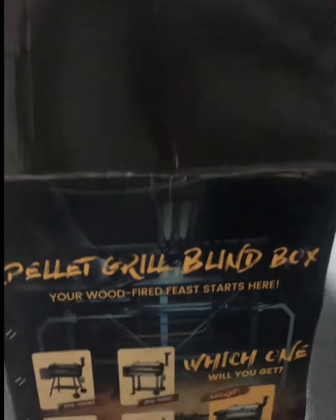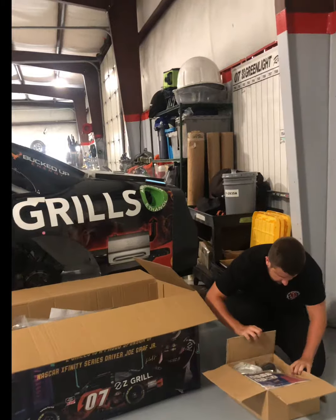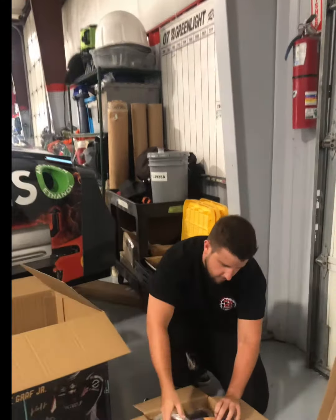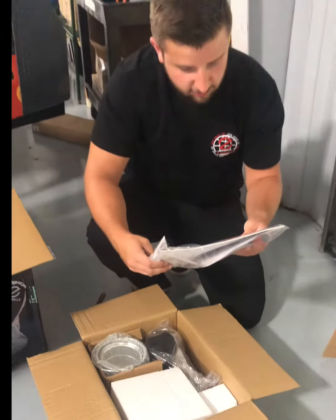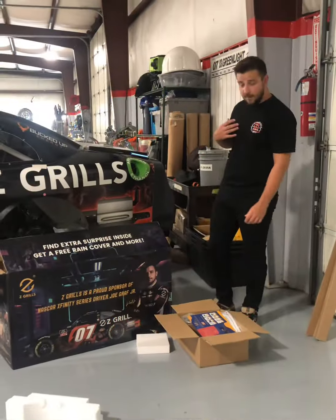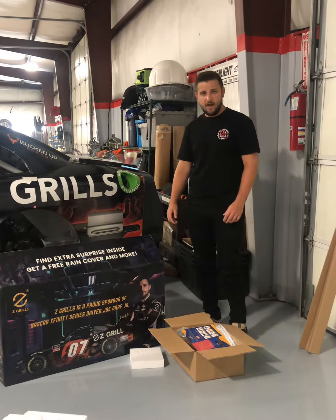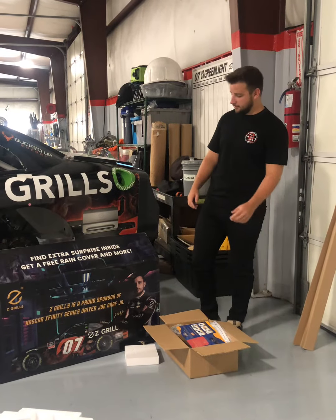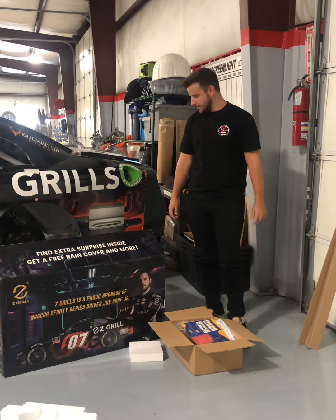We're going to be grilling some steak tonight. I got a free rain cover and an extra discount code — that is awesome. So now that I've got my new Z Grills, I was thinking of grilling some steak on this first, but I want to know what you guys want me to grill first, so leave a comment below and let me know, and we're going to get to grilling.